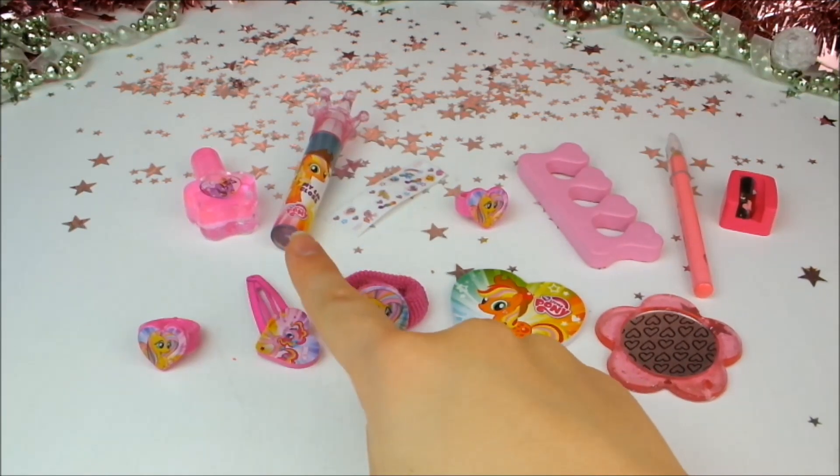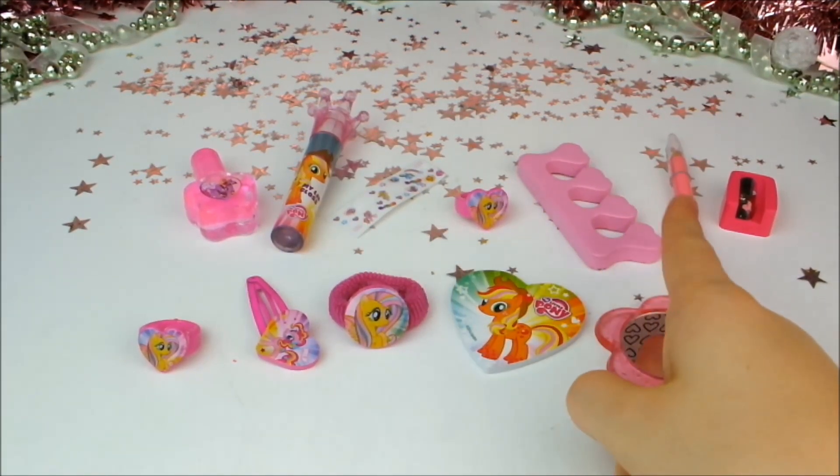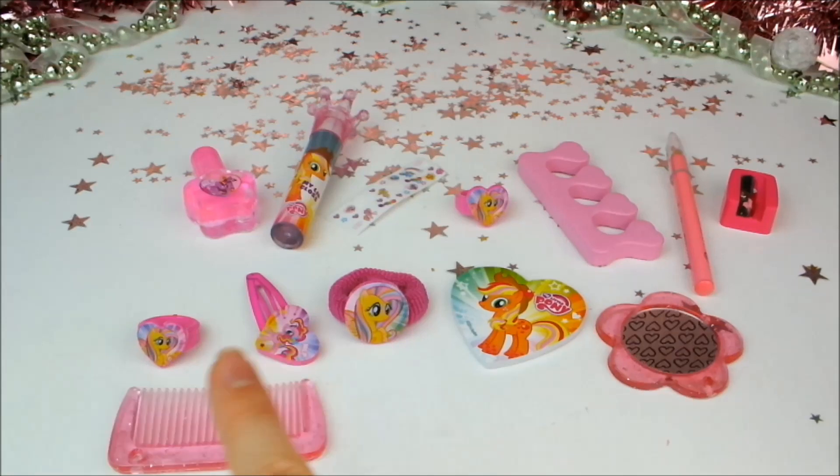Previously we got a nail polish, a lip gloss, some stickers, a ring, a toe separator, a lip liner, a sharpener, a ring, a hair slide, a hair tie, a nail file, a mirror, a comb — and it's time to find out what's in today's window.